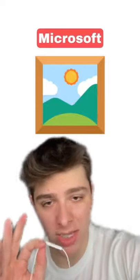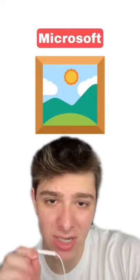Now we got Microsoft. It's lacking a lot of the detail I'd like to see in both the frame and the painting. I'm gonna give this one a 5 out of 10.